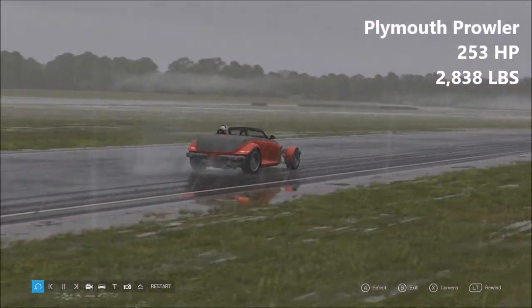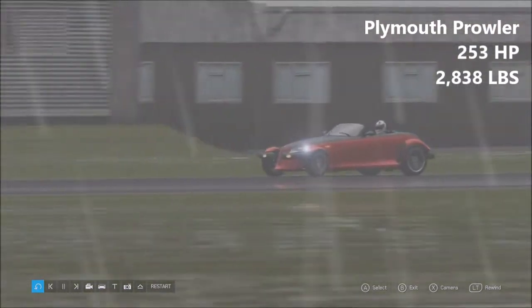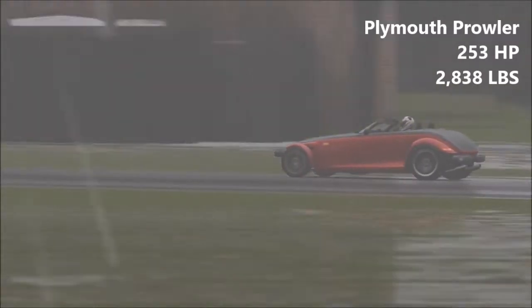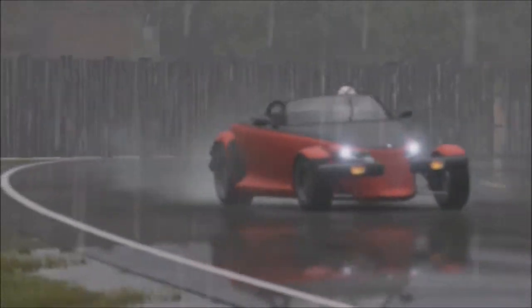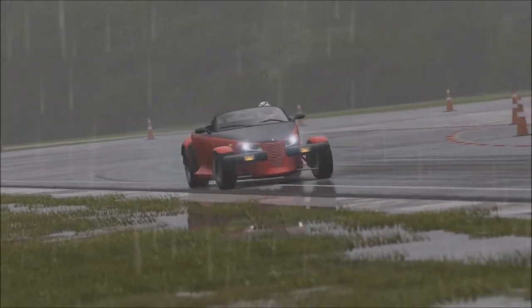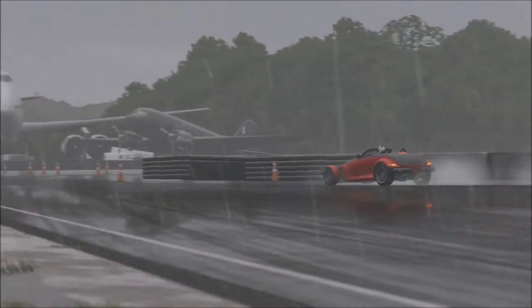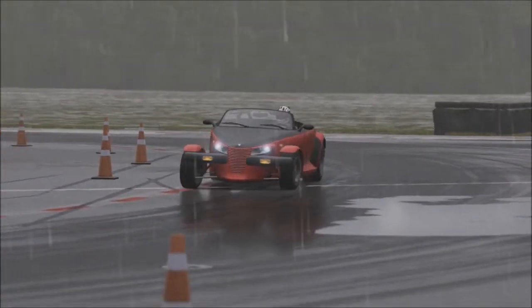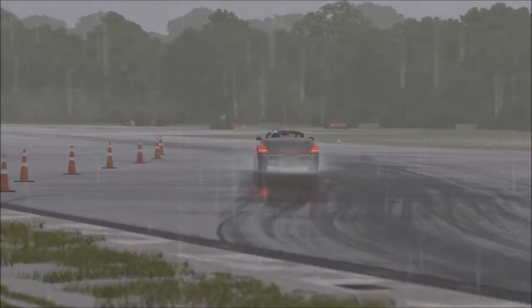And finally today, we have the Plymouth Prowler — 253 horsepower, 2,838 pounds of weight. This is the least powerful vehicle here today by a relatively decent margin. It's about 50 horsepower down on the XTS Limousine. The Prowler's a very good car to drive actually, though a little bit dull. The Prowler's not known for being particularly amazingly exciting in real life anyway. Instead of having a big roaring V8, it has a V6 coupled to an automatic gearbox only, which isn't particularly exciting.